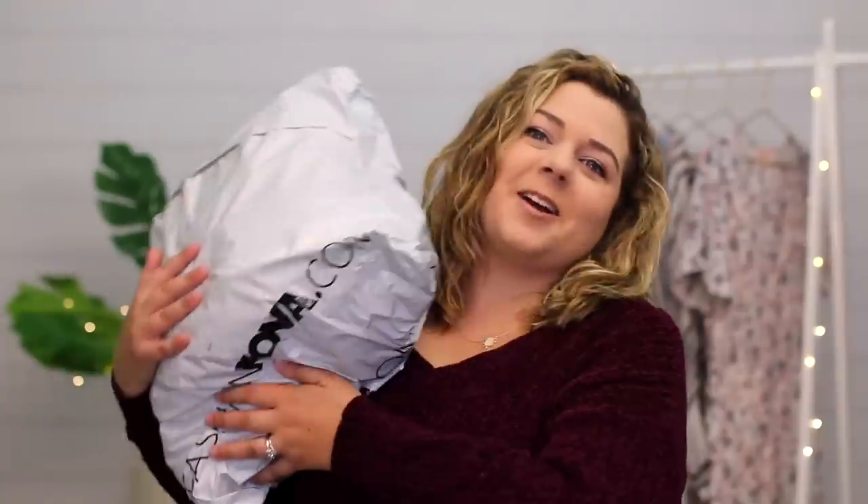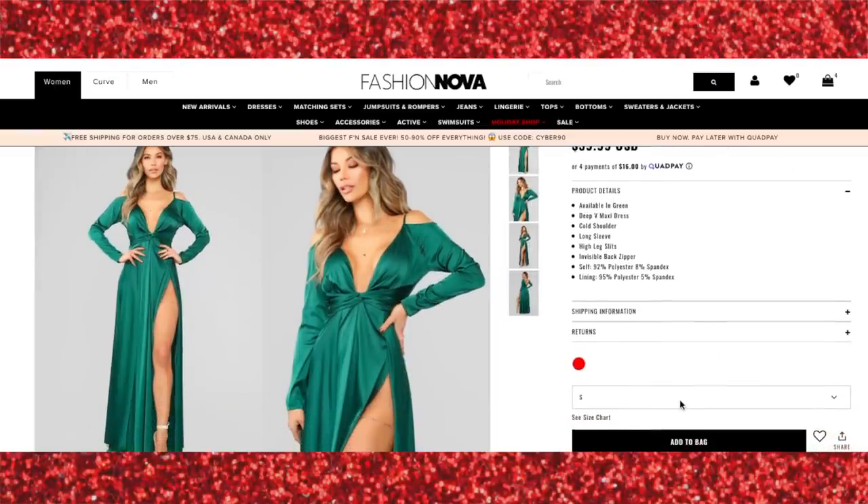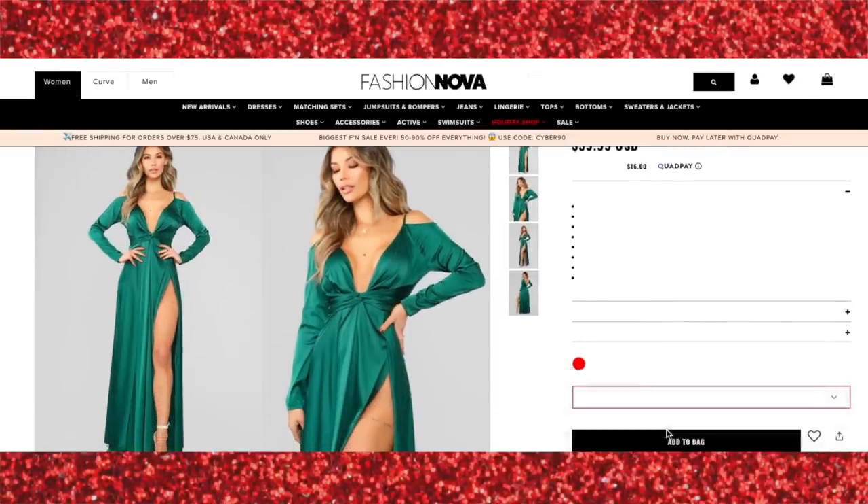So here is our package. The original estimated delivery date was December 3rd and today as we're filming this is December 15th, so it's fine, I'm only a little bit salty. And for our first item, we have the Hurt to Look dress in green. I got it in an extra large and it was $59.99.